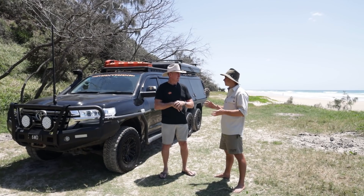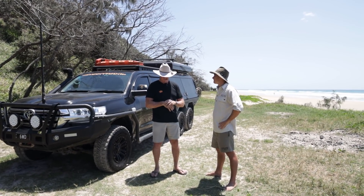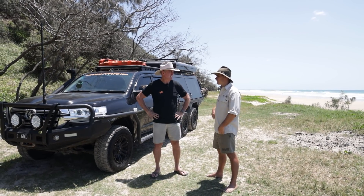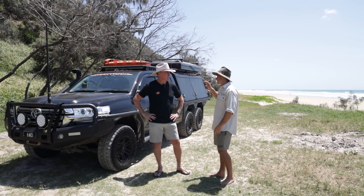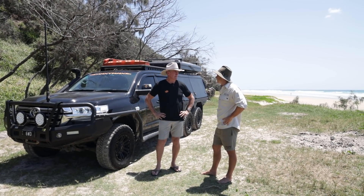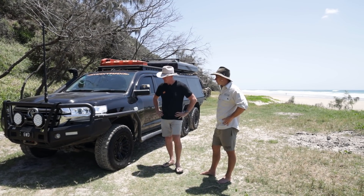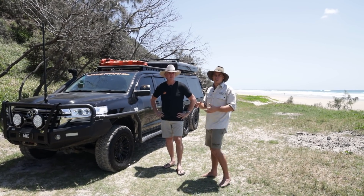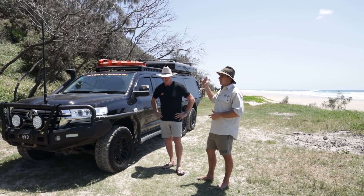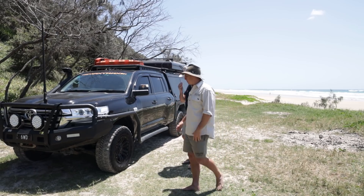So before you chopped it, it was a 200 Series GXL. What year? 2016. So this was the first ever 200 Series 6x6 chop - six-by-six by AEV. All right, well we'll get into it. We'll start at the front, do all the outside as usual, then the motor, and we'll work our way through the car.